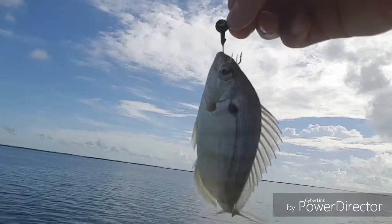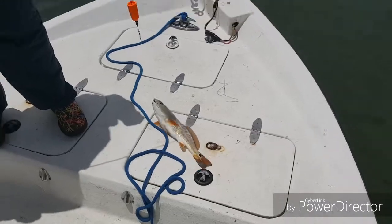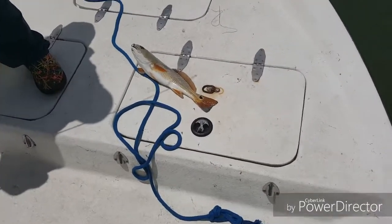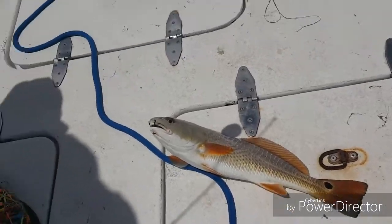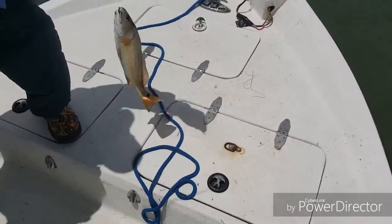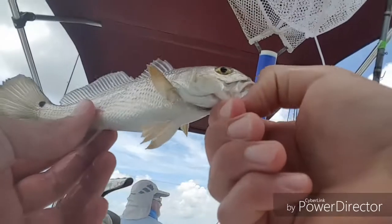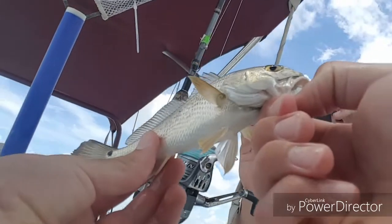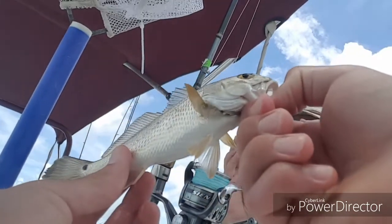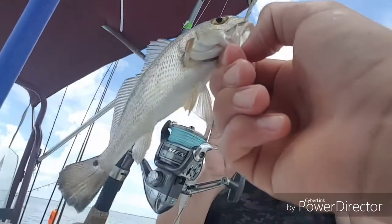Check that out, guys — we got some bait here on a big piece of shrimp. Check out that little redfish our captain caught. Hopefully we'll catch more. Just caught a little rat red on shrimp — first redfish ever!